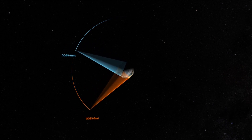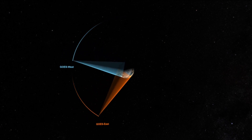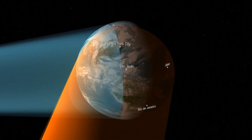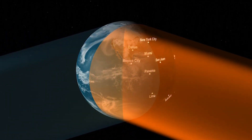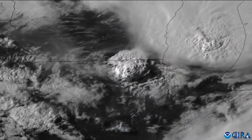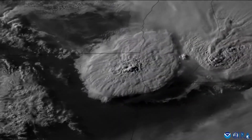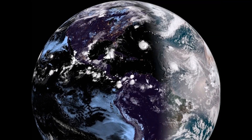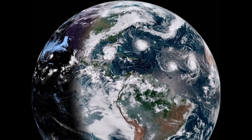Geostationary orbit is around 22,000 miles above the equator. The reason we put the satellites in geostationary Earth orbit is that they will actually rotate at the same rate that the Earth rotates, so they give us a constant picture of the area they're looking down upon. That gives us good coverage of the entire Western Hemisphere, moving along with us as the Earth rotates, focused on North America.